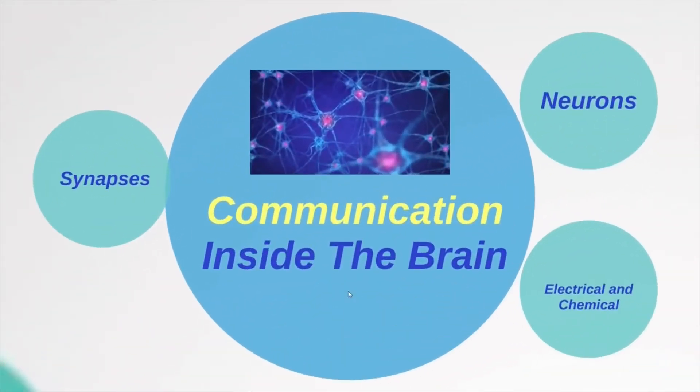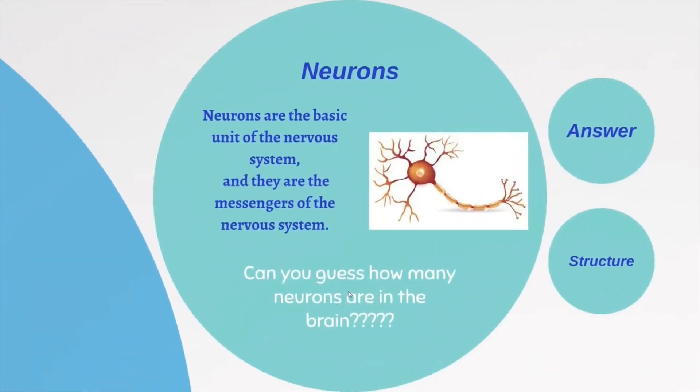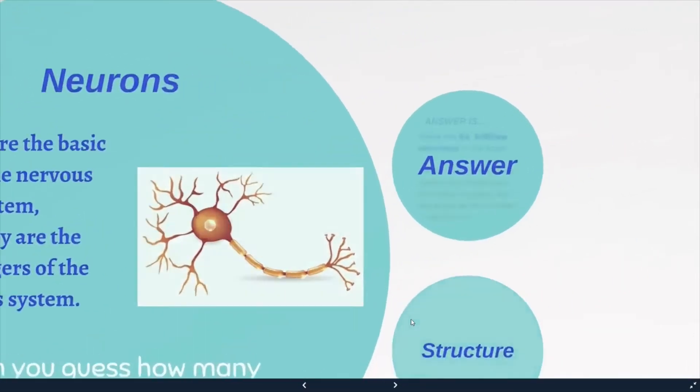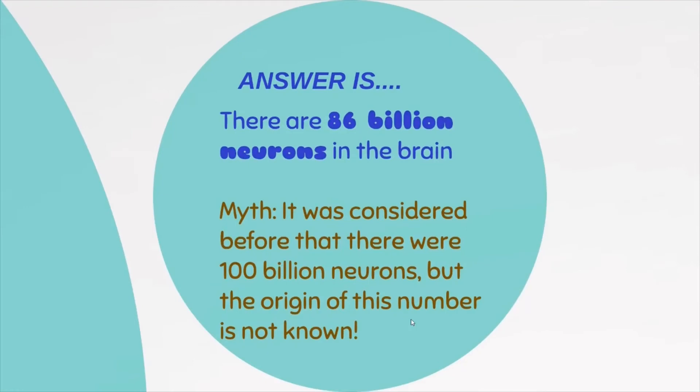Now that we know the basic parts of the brain, let's get into the communication inside the brain. Neurons are the basic unit and the messengers of the nervous system. Can you guess how many neurons are in the brain? The answer is 86 billion neurons. It was previously believed there were 100 billion, but the origin of that number is not known, and people believed this for years.